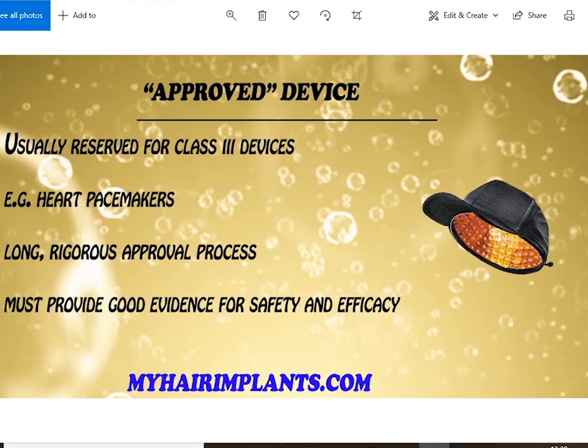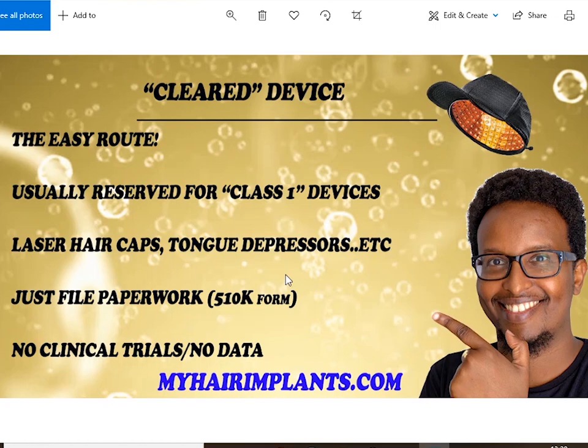Let's explain the approved device process, because a lot of these laser caps claim to be 'approved'. Approved is usually reserved for class three devices. Devices come in three classes: class one, class two, and class three. Class three is the most serious — things like pacemakers and dialysis machines. The approval process for these is very long and rigorous; the company has to supply safety data and efficacy data from studies, and it takes weeks if not months.